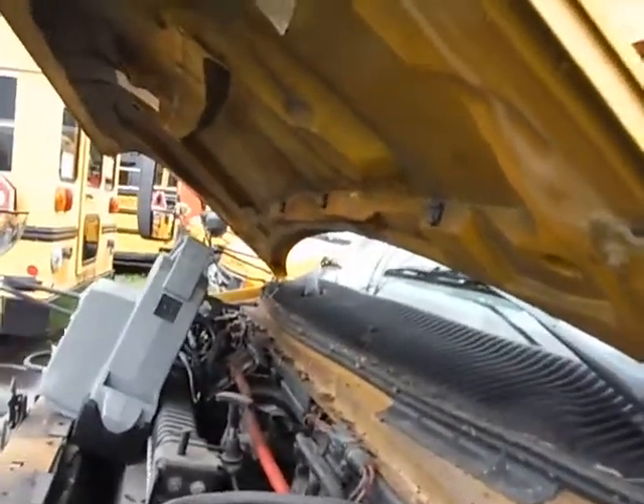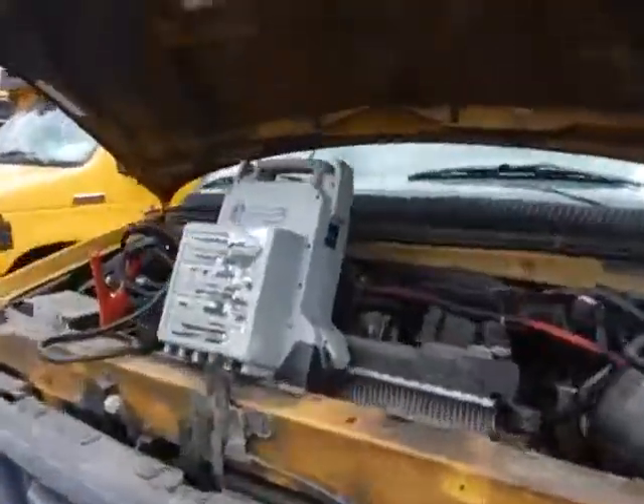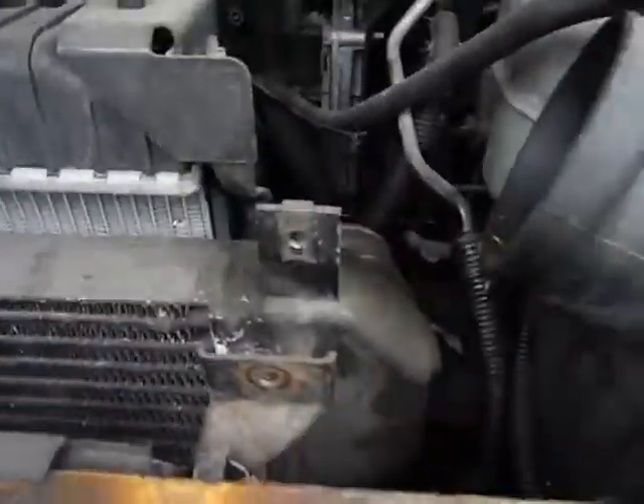Lot number 19826. We got an E450 Super Duty. The jump box is attached. The radiator looks like it's not intact.